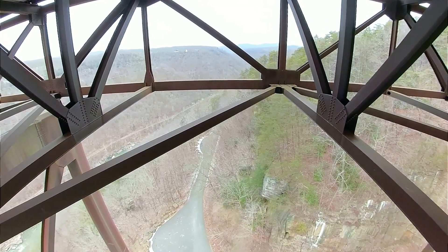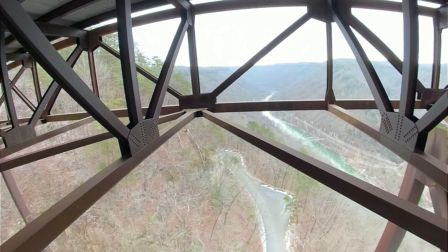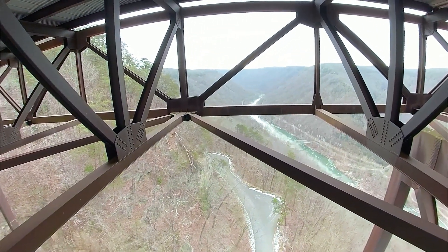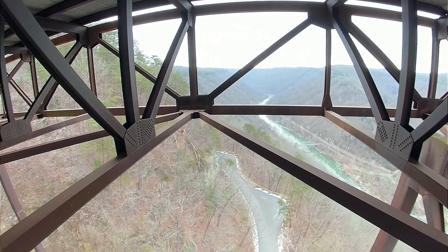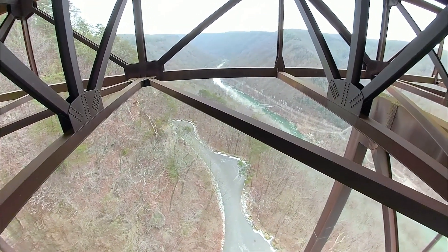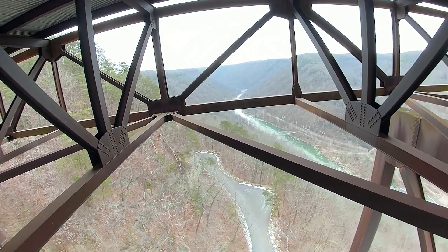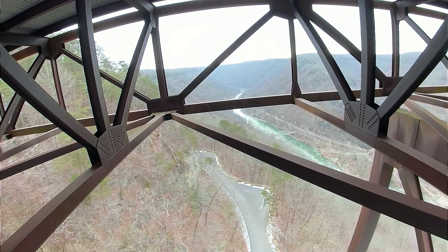The road you can see down here below us is Fayette Station Road — you can see it all the way across the river. Before this bridge, you'd have to drive down one side switchback after switchback, cross that smaller bridge down there on your left, and drive back up the other side — about a 45-minute trip. Now because of this bridge it only takes around 30 seconds. The road is now more of a one-way scenic trip into the town of Fayetteville, with multiple pull-off spots along the way. You can also walk across that smaller bridge as it has pedestrian sidewalks.